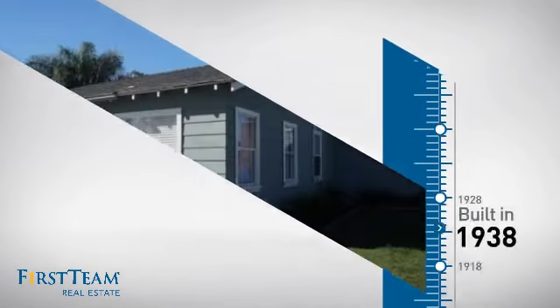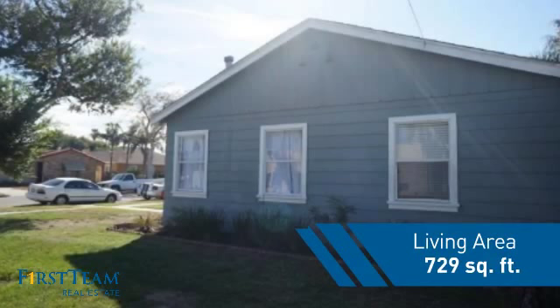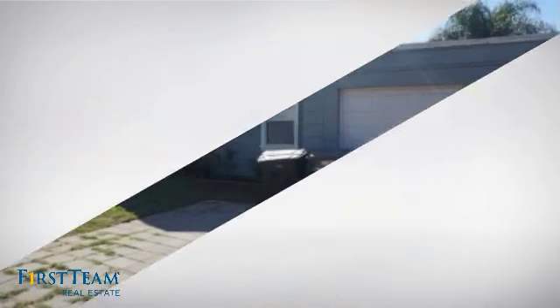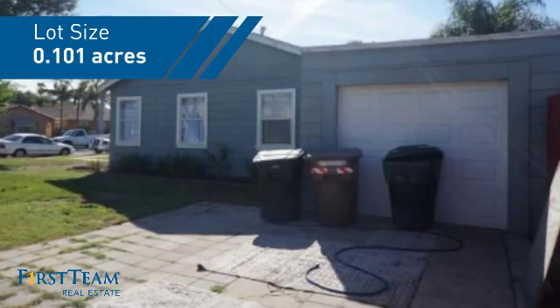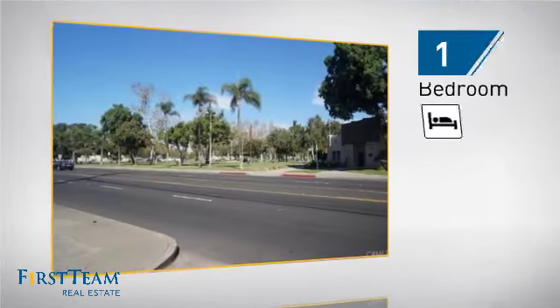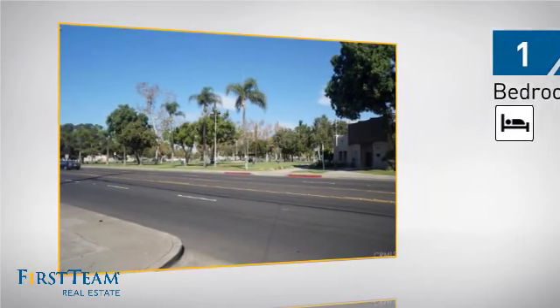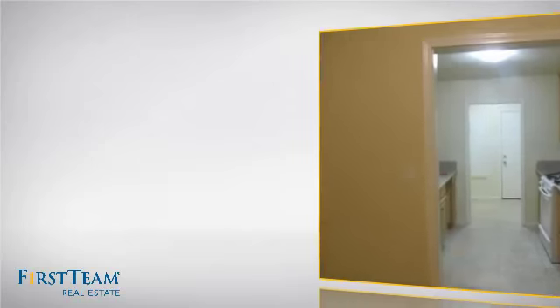This property was built in the late 30s and features over 700 square feet of space, giving you a spacious layout to play host or kick back and relax after a long day. Inside, you'll find one bedroom so you always have a private space to come home to, as well as one full bathroom.